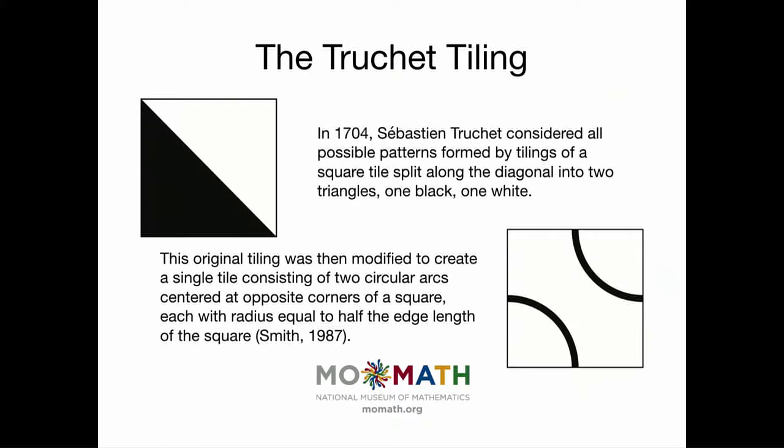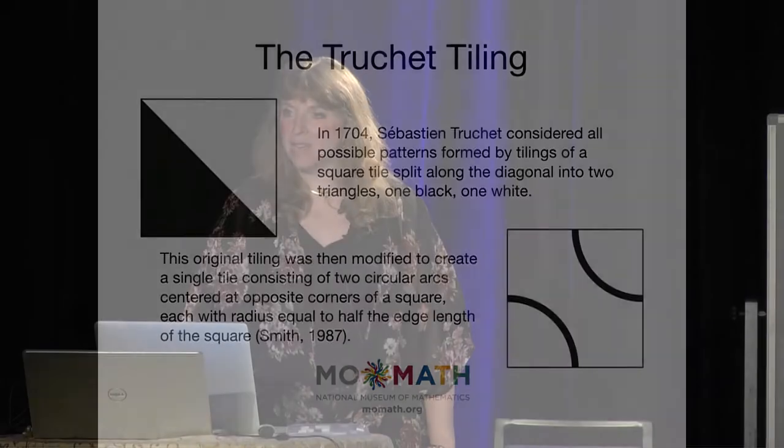Smith was actually known as a scientist at Los Alamos who worked on the Manhattan Project. But as a side interest, he developed a variation of the truchet tiling that involved just two circular arcs at opposite corners. He played with those as part of studying crystallography and the structure of crystals.